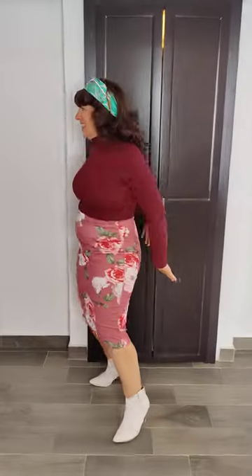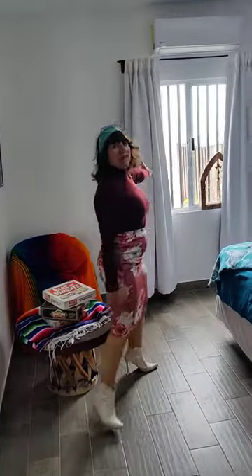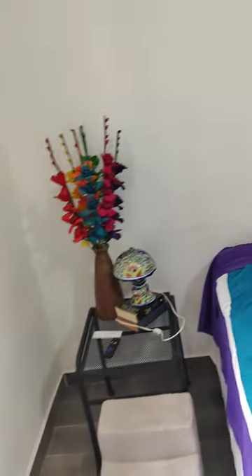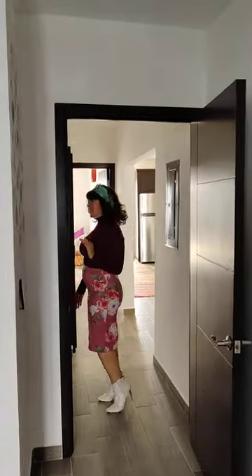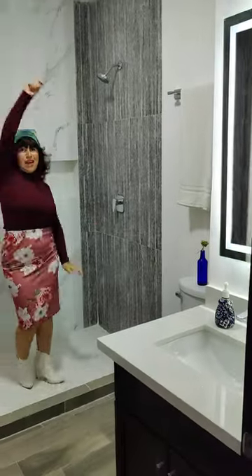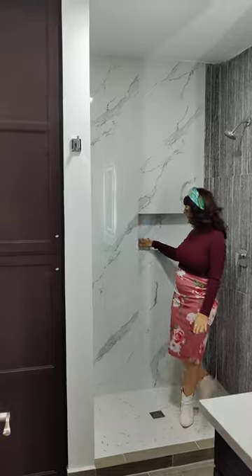I want to show you this bedroom. Mira que bonito está el par de cámara — pueden ver hacia el jardín. Y luego atrás van a ver un closet. You have a huge closet right here, fully built in. And then you have a beautiful modern shower. I love it — look at these finishes, you guys. So lovely. You have the LED light.